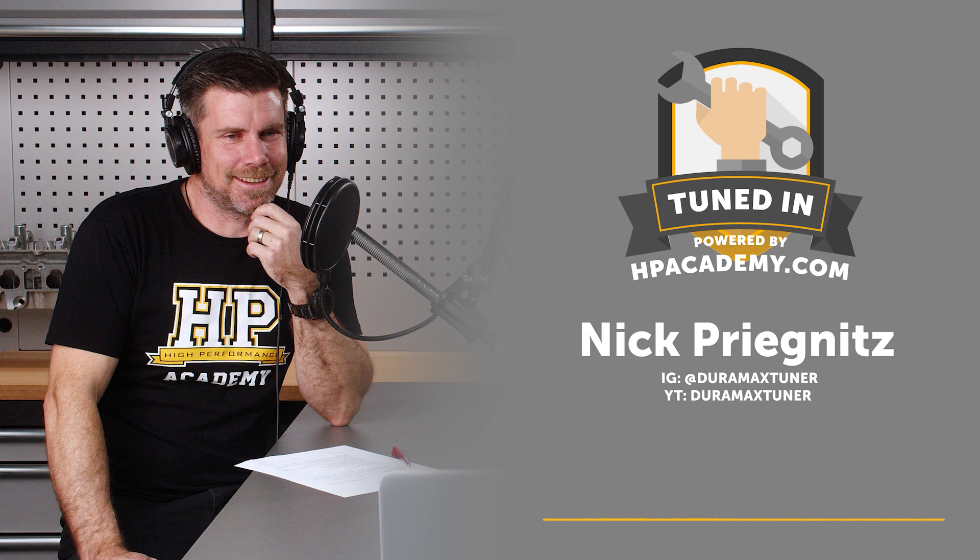If you're interested in learning more about diesel tuning, the reason we have Nick on this podcast is because we've partnered with him and he produces our practical diesel tuning course. We've also got our diesel tuning fundamentals course. You can find those at hpa.com/courses — we'll drop a link in the show notes. As a listener of this podcast, you can use the coupon code podcast75 to get $75 off your very first HPA course.